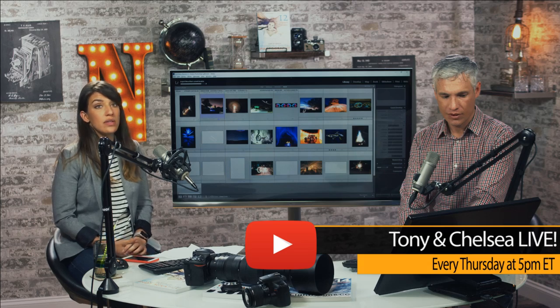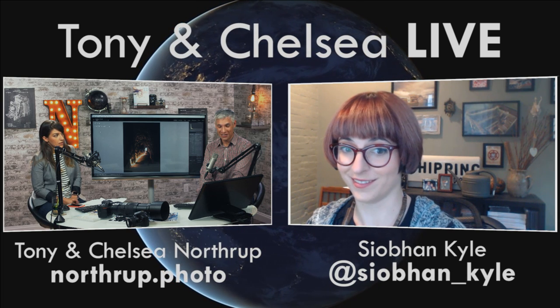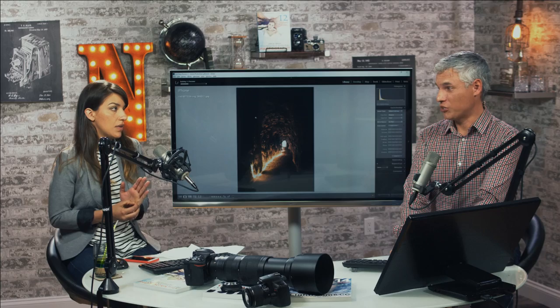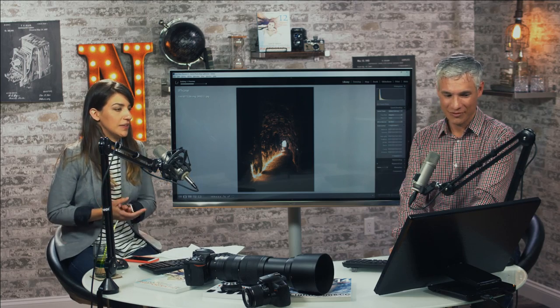Maybe Siobhan has some questions. Somebody told us the coupon code 'portfolio' doesn't work anymore — the coupon code that works is Tony. I'll follow up with Squarespace. The coupon code tracks how many of you get a portfolio using it, so they know this show is worth sponsoring. Thanks for letting us know.